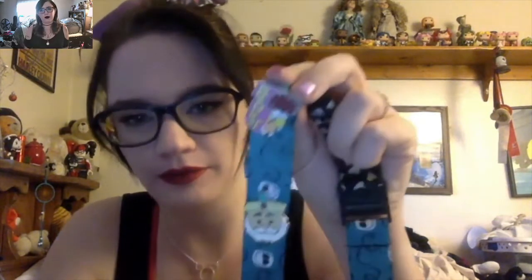Hidden Mickey pins are Disney pins that have a little Mickey on them — kind of like the one on my necklace, which I'm pretty sure I gave her. Then there's a Tsum Tsum of the Sultan from Aladdin, which is one of her favorite Disney movies, and a Beaker pin from the Muppets. She's not a huge fan of the Muppets.